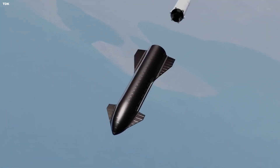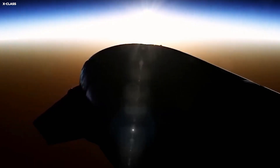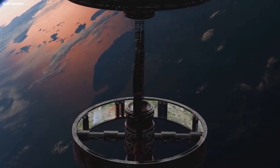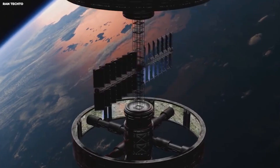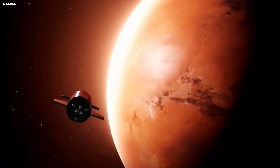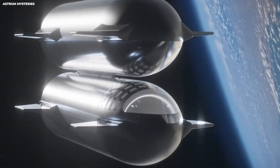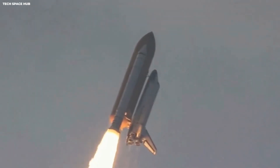Nothing broke. No explosion, no leak, no loss of signal. Yet afterward, the numbers refused to agree. Mass in did not equal mass out. Fuel vanished — not lost to space, but to the mathematics of precision itself. It was the smallest failure in the history of rocketry, and one of the most revealing.